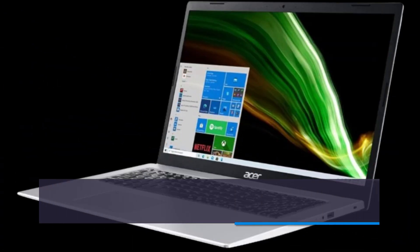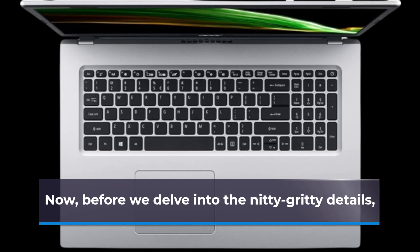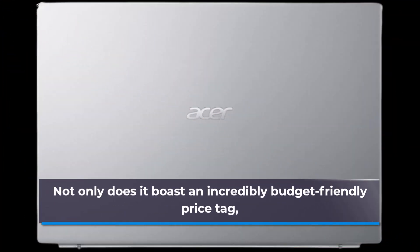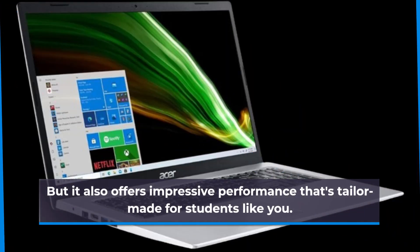Get ready to meet the Acer Aspire 1A115-32C96U Slim Laptop! Before we delve into the nitty-gritty details, let me tell you why this laptop has been making waves in the market. Not only does it boast an incredibly budget-friendly price tag, but it also offers impressive performance that's tailor-made for students like you.